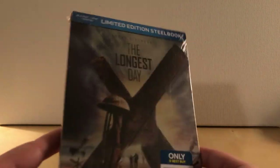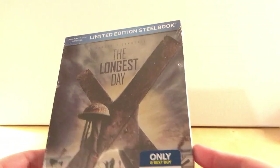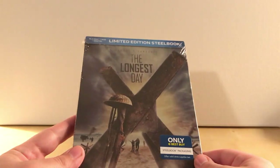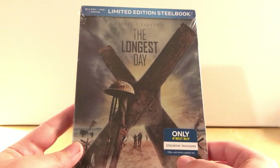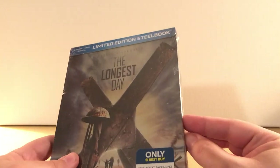Hey, what's up guys. I have got a cool steelbook here. The steelbook from Best Buy was released just this past week or so — offer while supplies last.